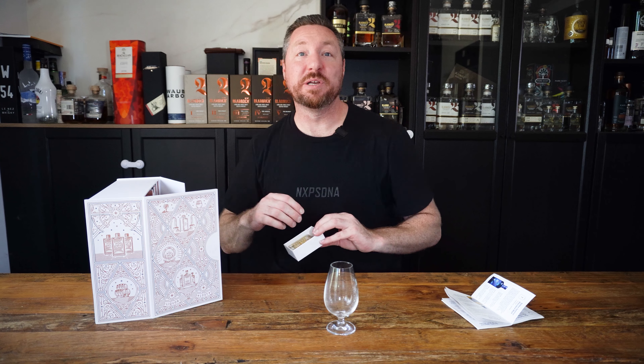Day seven — another whiskey brand that we all love is Nikka, and one that I haven't had the chance of actually trying before. So this is going to be interesting.